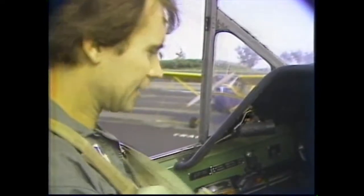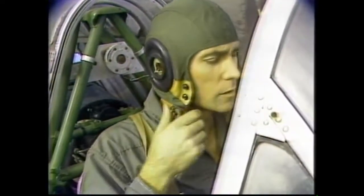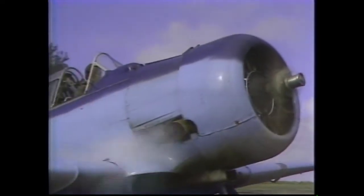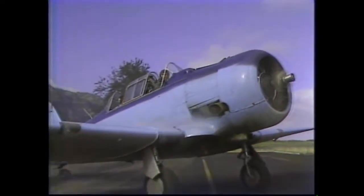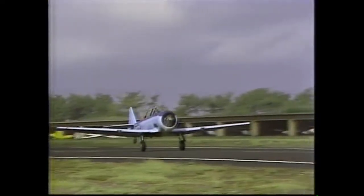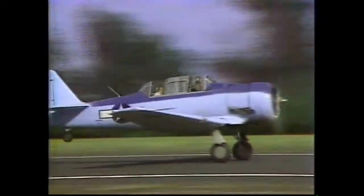This is almost exactly like they were in 1942. The only change is the radio system. Peter even wears World War II pilot's headgear when he flies. It's got a 600 horsepower Pratt & Whitney engine, and it cruises at about 180 miles an hour with a top speed of about 250.